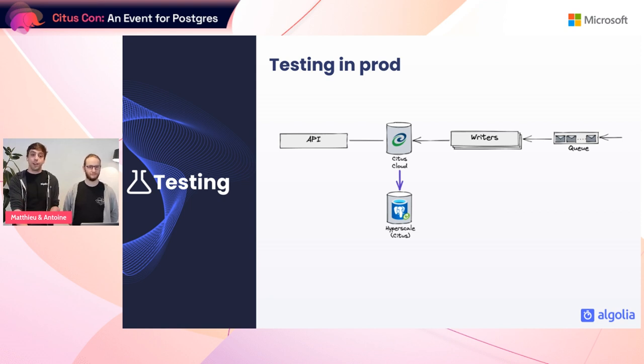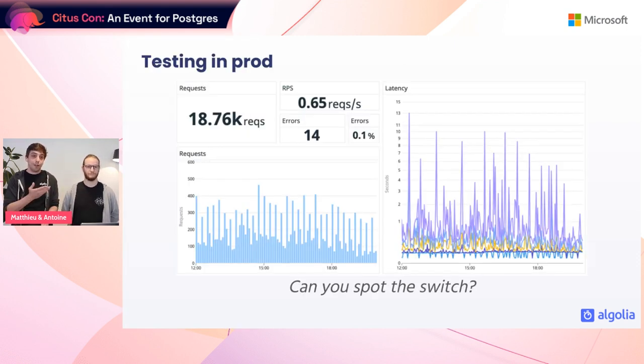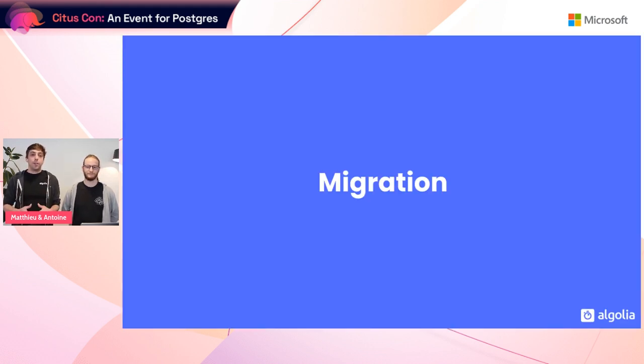The way it worked was simple: the Citus team created a Hyperscale follower of the Citus Cloud instance, but contrary to our write testing, we waited for the instance to be completely caught up with the live instance. Once it was, we promoted the Hyperscale instance to become autonomous. At this stage data wouldn't change anymore on this new instance. Since our customers mostly look at historical data, serving static data for a small amount of time is something we can afford. We simply switched our read traffic to target the new Hyperscale instance for one hour and monitored — and you couldn't spot when we did the switch.